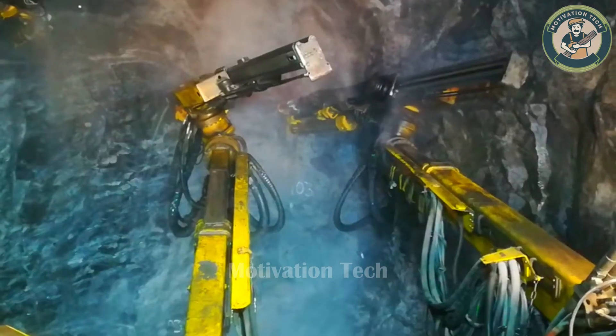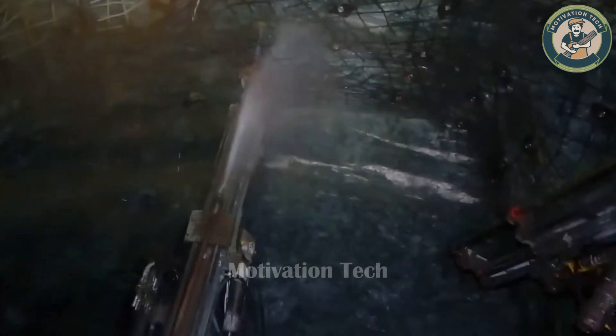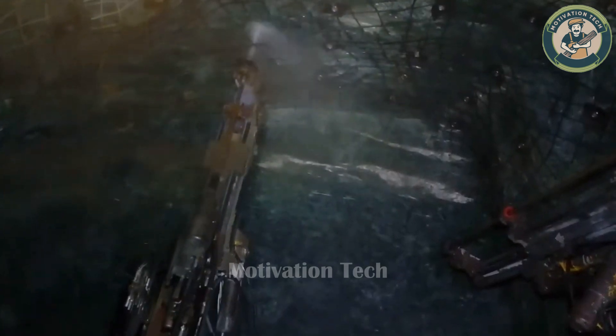The Atlas Copco Boomer M2C, with its immense power, stands as a testament to the capability of this machine. Such precision and skill are essential in these harsh conditions.